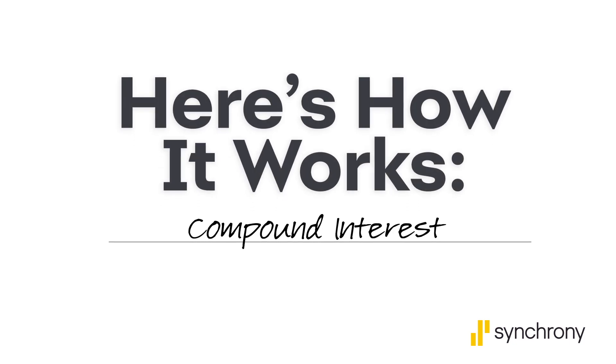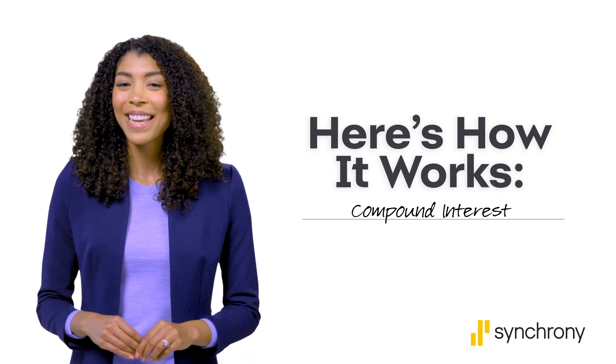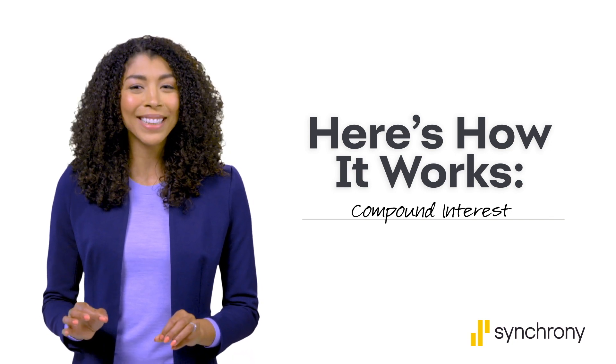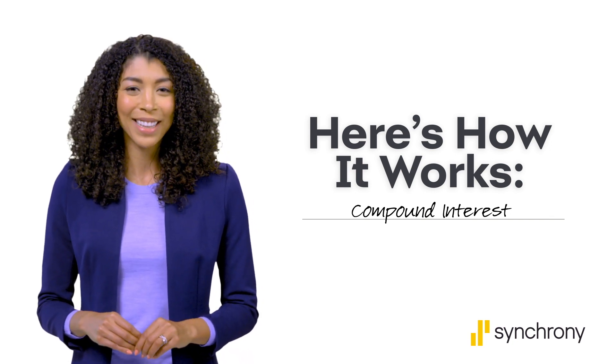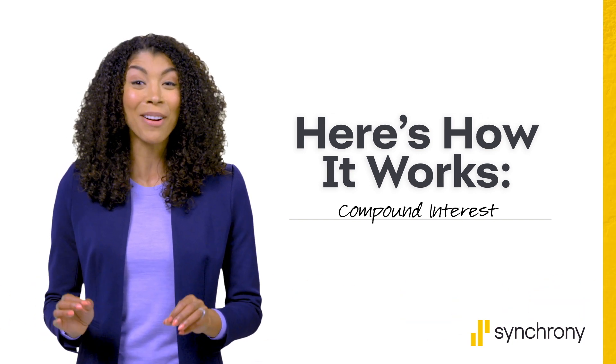When you save money, you probably think of it as adding up with each deposit a little bit at a time. But sometimes 1 plus 1 can equal more than 2, thanks to a powerful force called compound interest. Here's how it works.